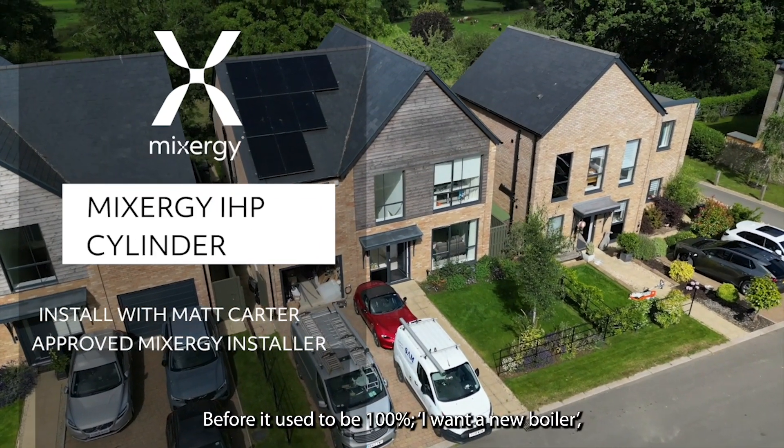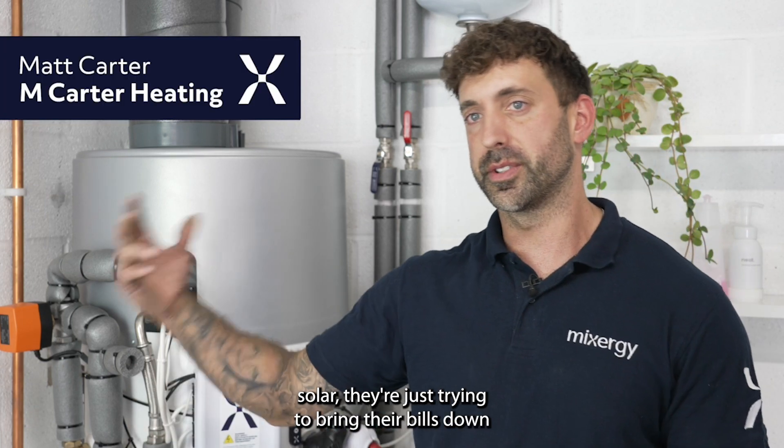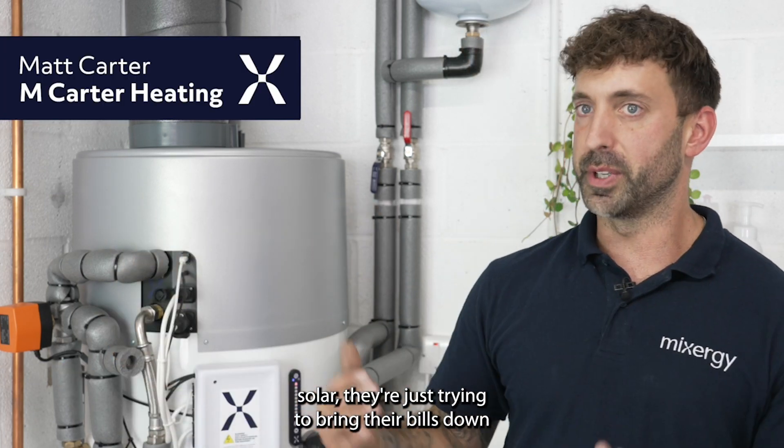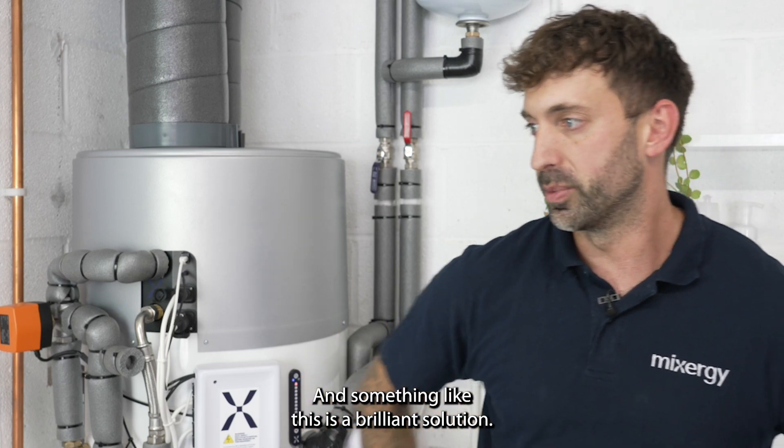Before it used to just be 100% 'I want a new boiler.' Now everyone's starting to ask questions about heat pumps, solar, just trying to bring their bills down and do the right thing for the environment — and something like this is a brilliant solution.